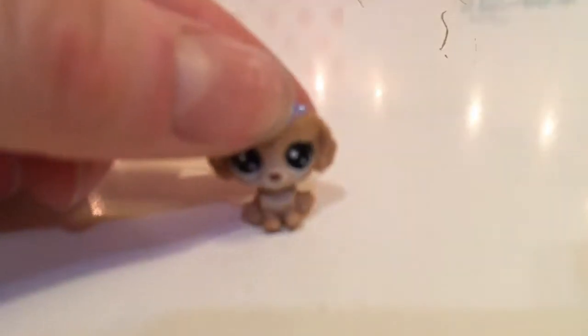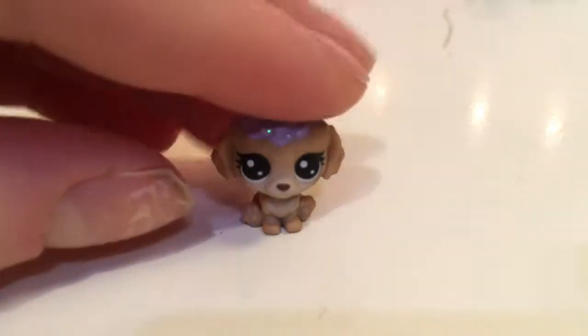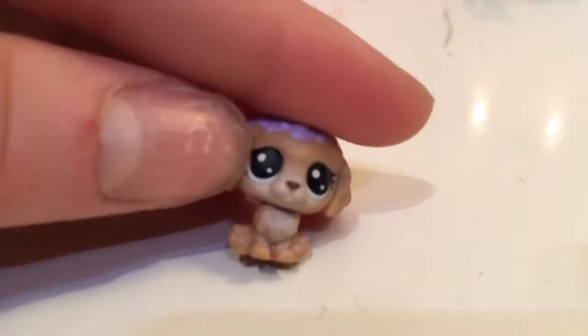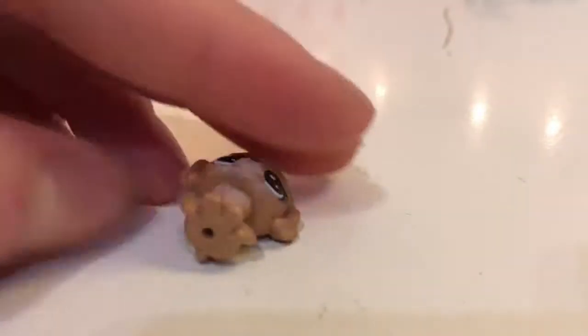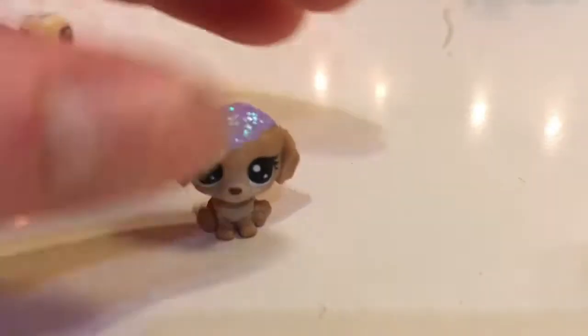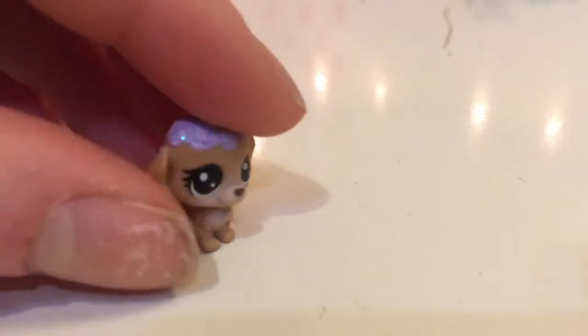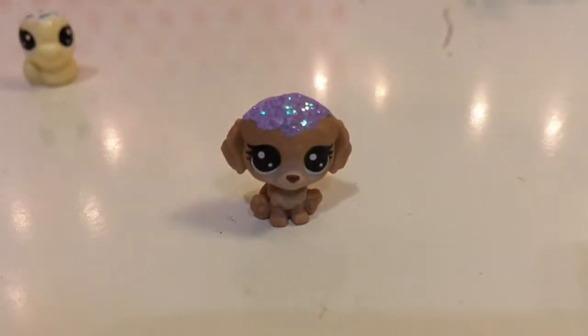Well, the next one I pull out is this little dog. It has purple icing on top and this brown color to her — like chocolate brown. And she's so adorable. She's in the cinnamon purse and she's so cute.